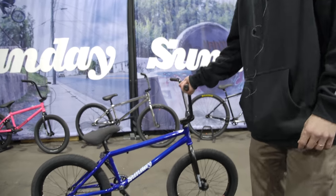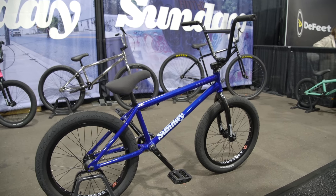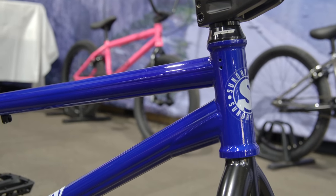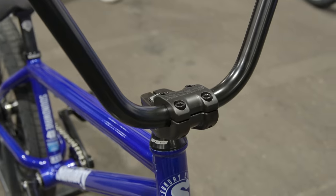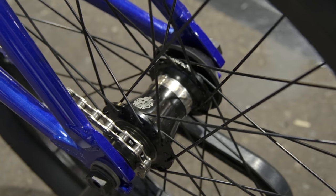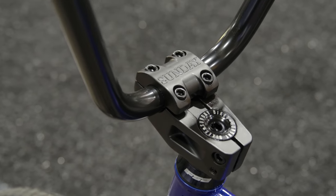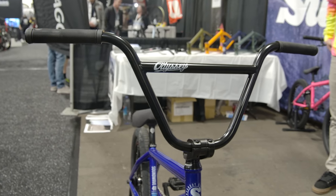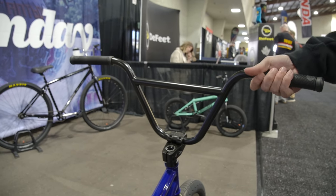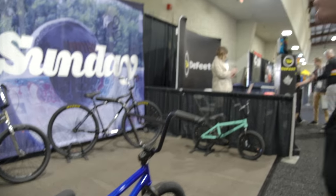This is our top-of-the-line Sunday Soundwave Special. Pretty much all aftermarket parts — 41 thermal heat treated frame and forks, lifetime warranty, Odyssey Thunderbolt cranks, Clutch free coaster hub, Current V2 tires. Literally all the best parts you can get. It's got Gary Young signature grips. This is the bike that Gary Young actually rides — the one he's riding in that photo.